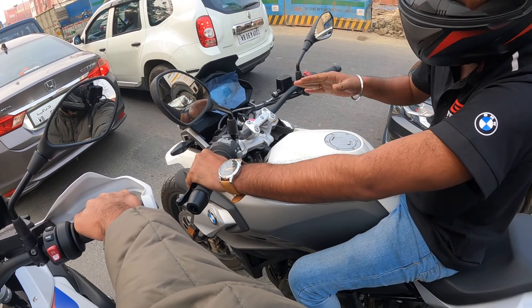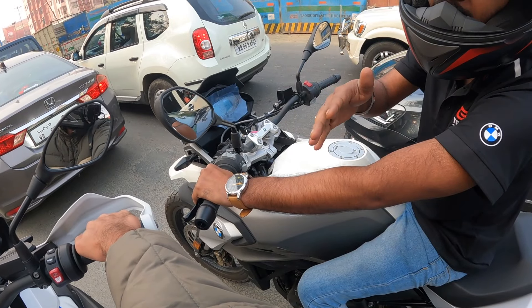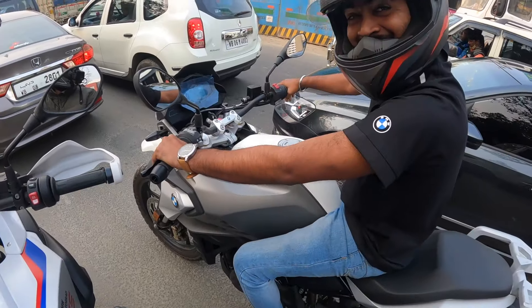This bike is massive — it doesn't get bigger than this. There's no bike like it. It looks like a spaceship!